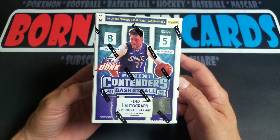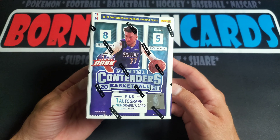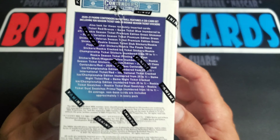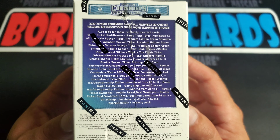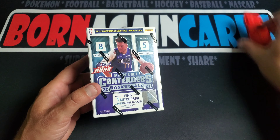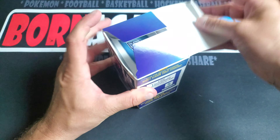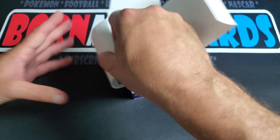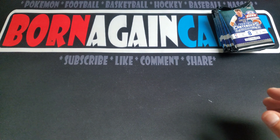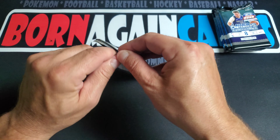What's up guys, today I got some Contenders basketball — this is 2020-2021. It's got 40 cards, one autograph or mem card, that's what you can find inside. This year's basketball Contenders didn't really do me too good, so hopefully last year's will do better.